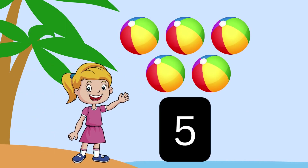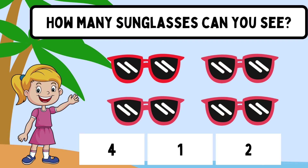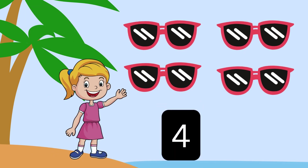Five! Yay! How many sunglasses can you see? Four! Yay!